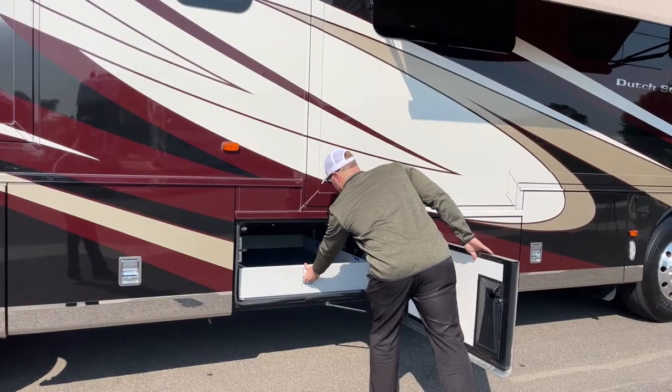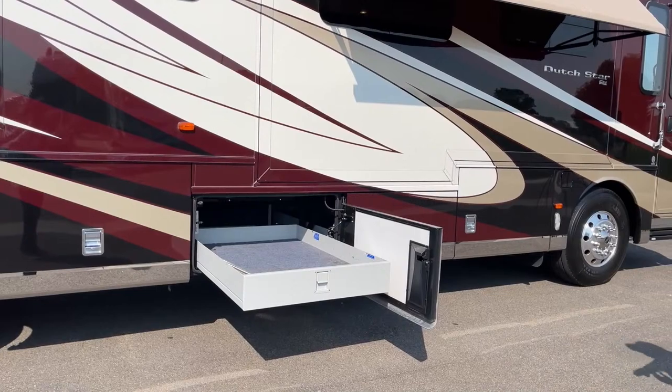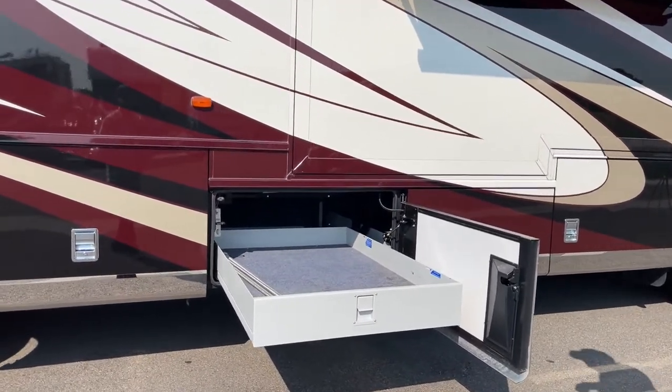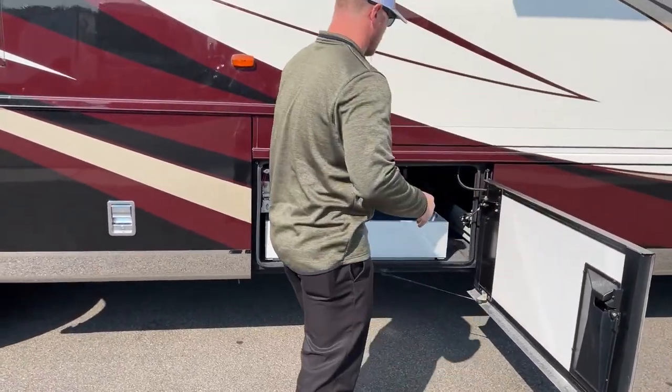Third compartment is the half bay. We do have another tray on this 4002, though this one is not a full pass-through — on the other side you're going to have your water heater and things like that. But it's just a more optimal storage solution rather than having to crawl into those bays.